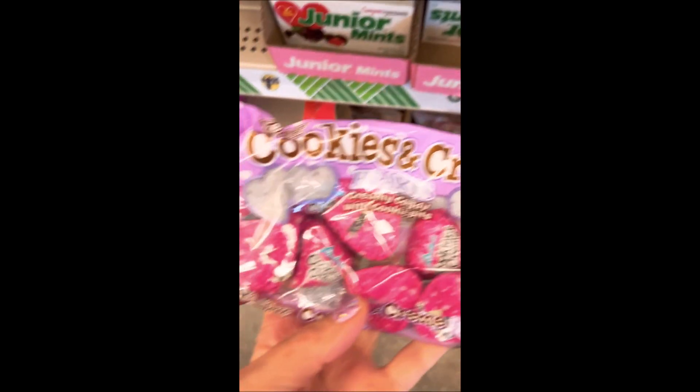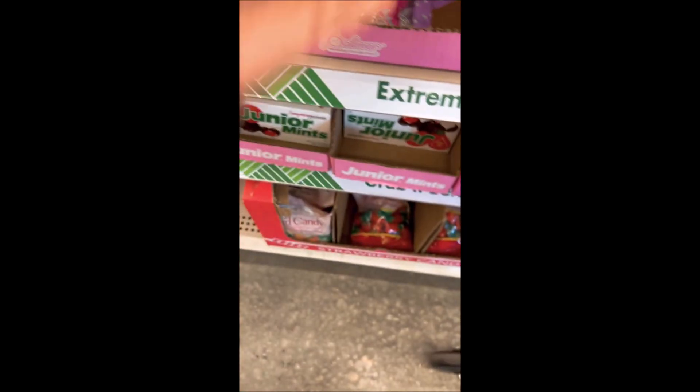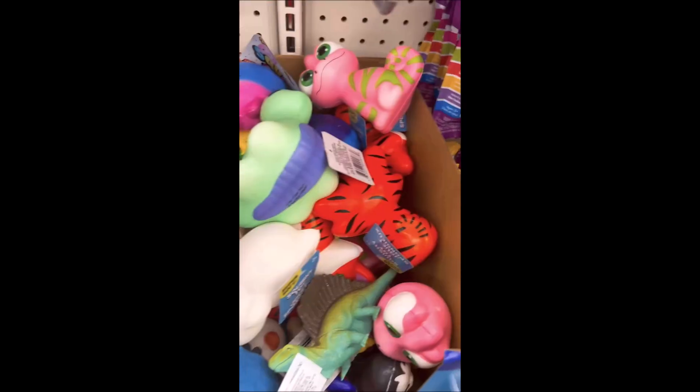So much to choose from! You guys might go to the Dollar Tree thinking you're gonna spend a couple dollars, but you really don't — I always walk out spending at least $50. And everything is not a dollar anymore, it's a dollar twenty-five, so it adds up quicker. It doesn't seem like much, just a quarter, but it really does add up when you buy a lot of stuff.